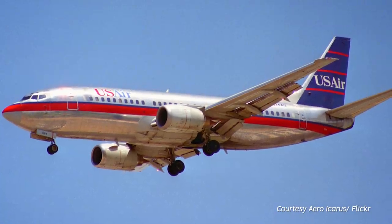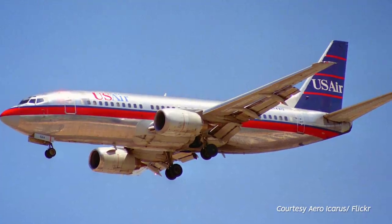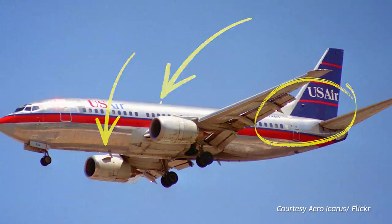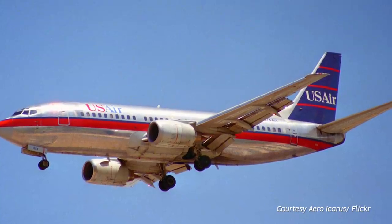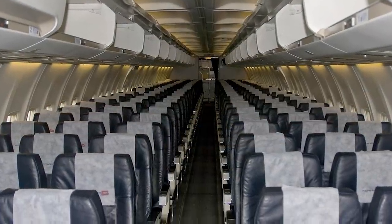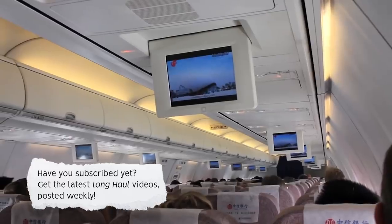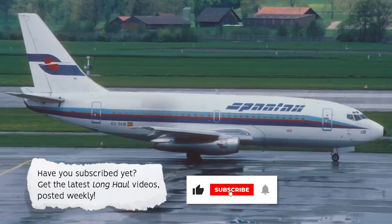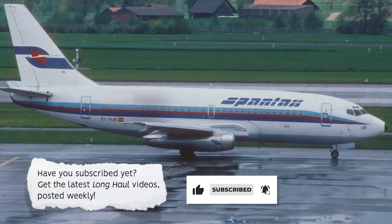Unlike its competition, the 737 chose to mount the two engine pods under the wings instead of the rear of the fuselage. This enabled Boeing to offer a wider cabin with six-across seating and to accommodate standard-width freight containers. Having the engines lowered to the ground also made maintenance easier.